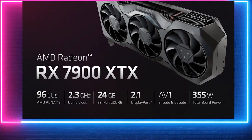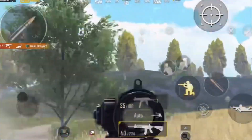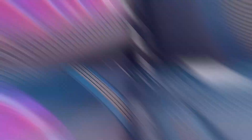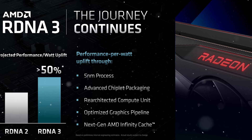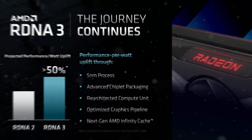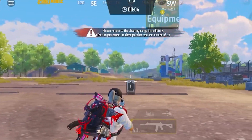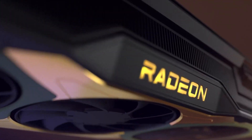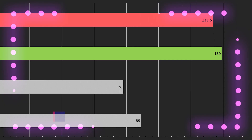This new architecture gives the XTX its 96MB Infinity Cache, which gives it a peak bandwidth of 5.3TB per second when coupled with its 384-bit bus width. The MCDs feature TSMC's 6nm node for efficiency, while the GCDs are built on the 5nm process, which has up to 1.8 times the transistor density of the 7nm used in the RX 6000 series. This node upgrade also offers a 15% clock speed boost for the same power consumption, or 30% less power at the same clock speed, allowing RDNA 3 to be 50% more efficient than RDNA 2.